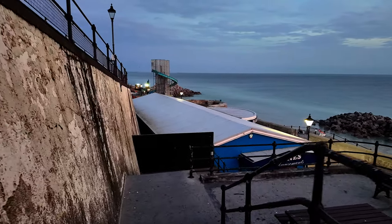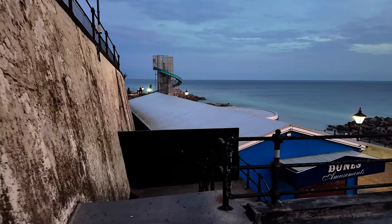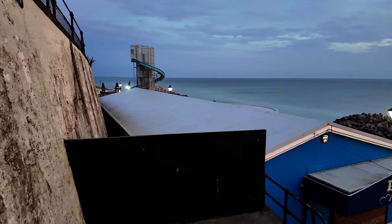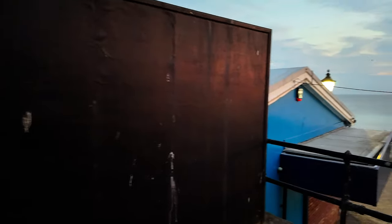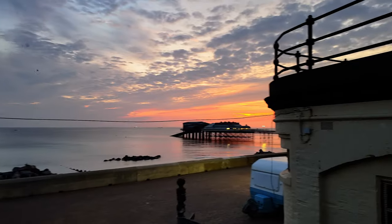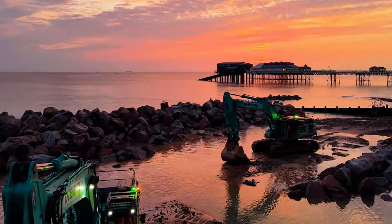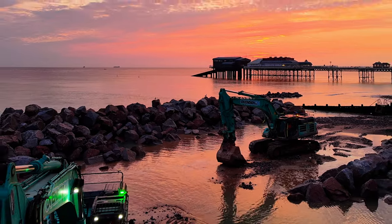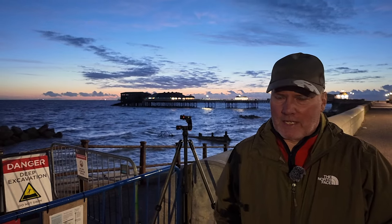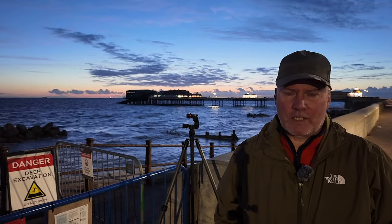In early September I wandered down to Chroma Seafront about an hour before sunrise at low tide to shoot some beautiful sunrise shots using the Olympus and the Nikon, and also the Olympus high res mode just to see what it's like. However, when I arrived at the beach I was confronted by a load of rocks, diggers and noise. So in the end I abandoned that.